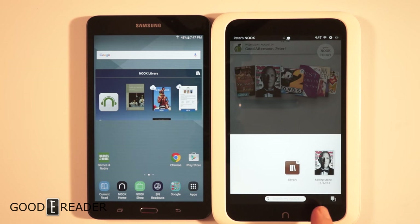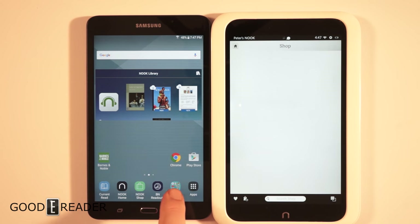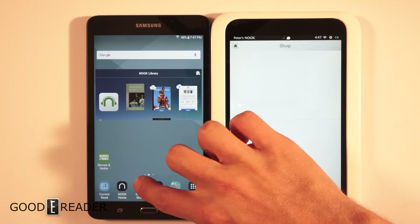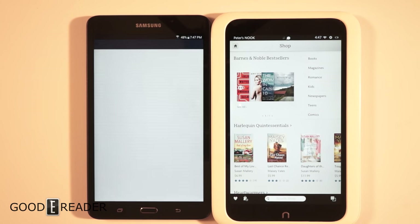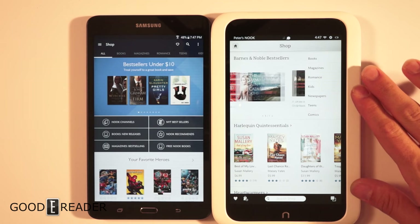You can still purchase content on here though, so you could definitely buy things from the Barnes & Noble store. Let's click on the retail sections of both devices to show you how the store experience differs.